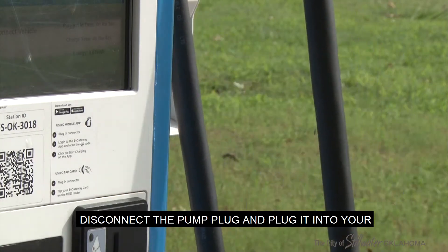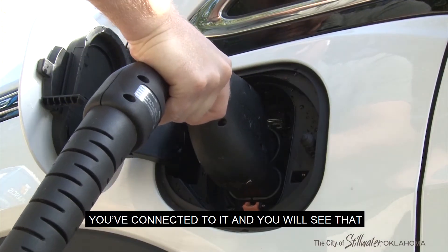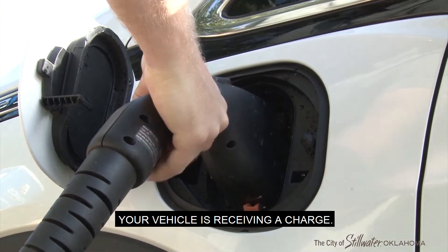Disconnect the pump plug and plug it into your charging plug. The pump will automatically know you've connected to it, and you will see that your vehicle is receiving a charge.